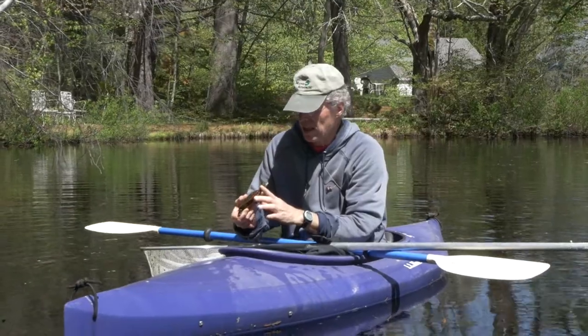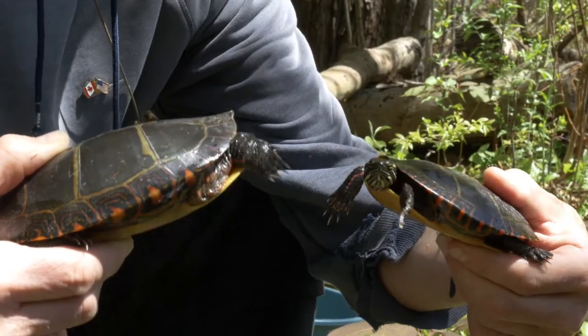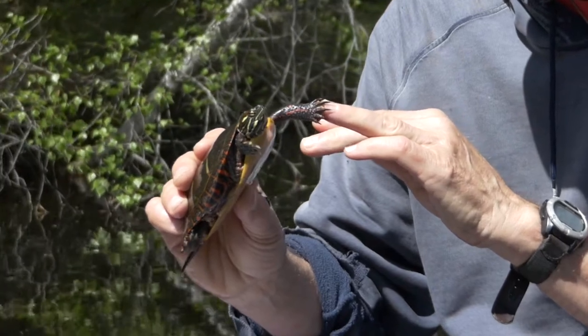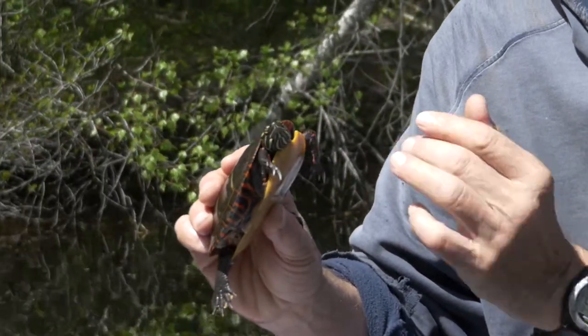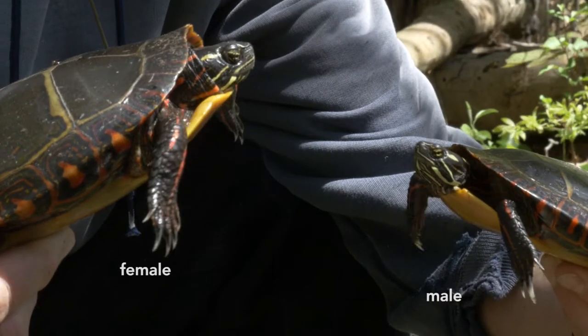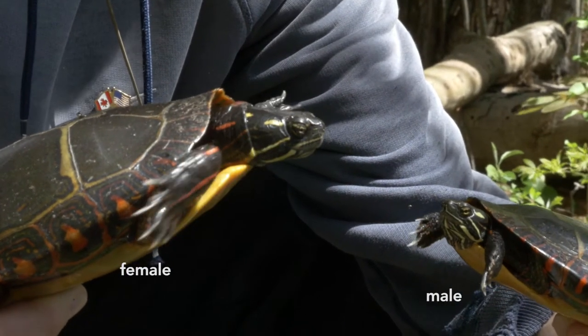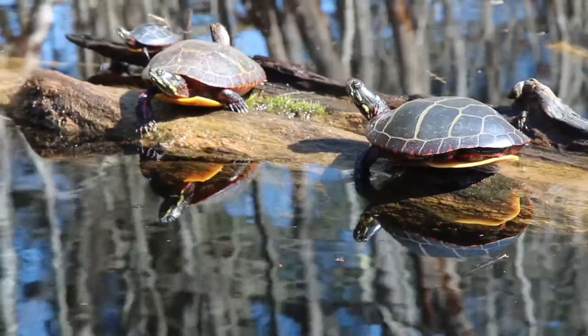Male painted turtles are smaller than females and have long slender nails, which they use in courtship. Females have short thick nails and stout forelimbs for digging holes to lay eggs in.